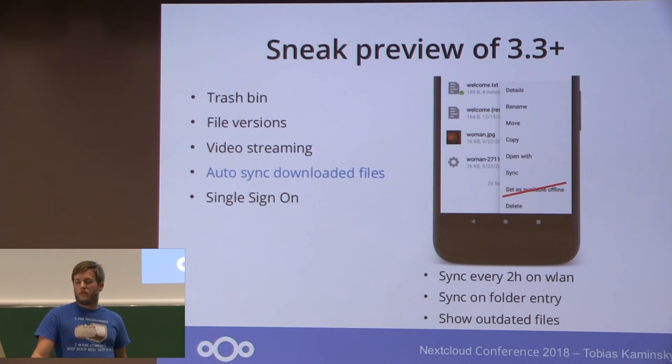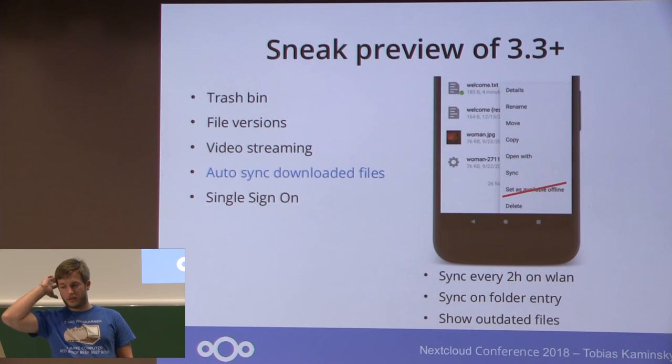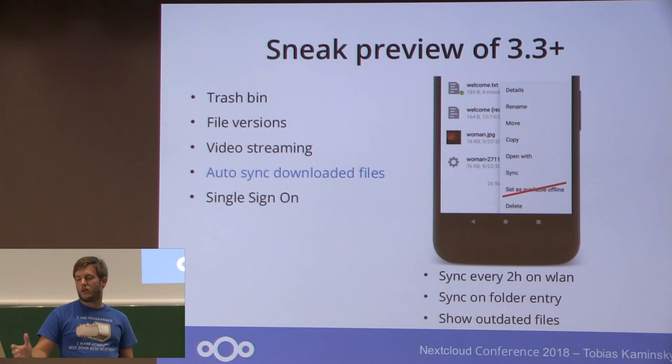The next big change is that we no longer have a separate available-offline concept for folders or files. Previously you had to choose a file to keep available offline so that every change was automatically synced, but this led to problems where downloaded files went out of sync and you would open an old version. Now we just check if you are on Wi-Fi, and every two hours all downloaded files will automatically get synced. If you are not on Wi-Fi, you will see on the folder entry the outdated downloaded files and can then manually choose to download them.